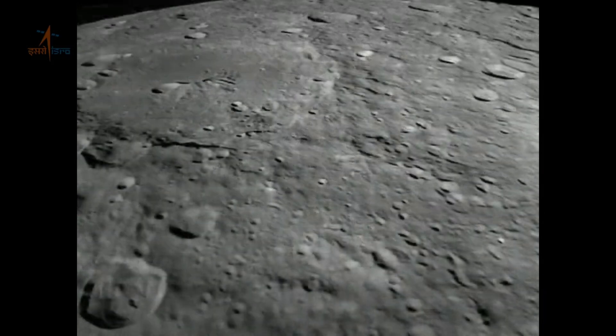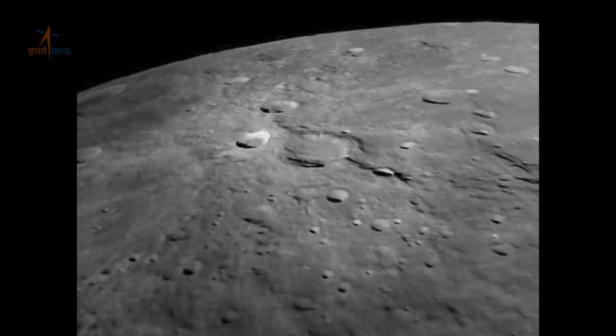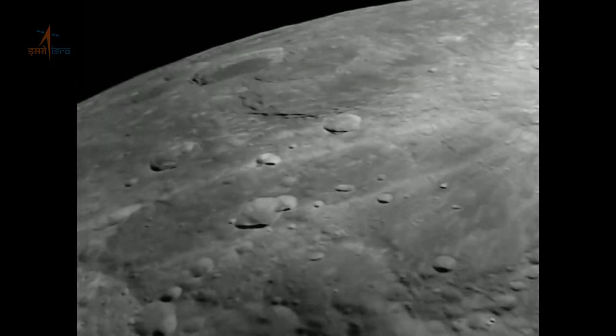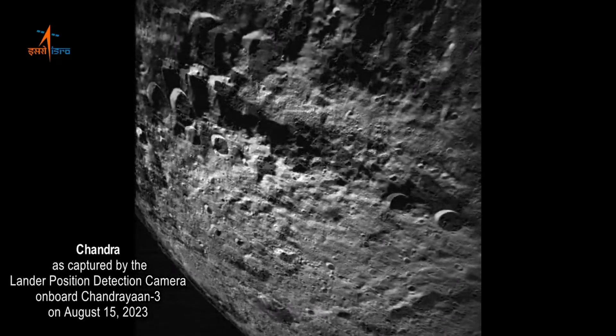Among the many features that have caught our attention are the moon's impact craters. These scars from ancient collisions tell a fascinating story of the moon's history. Scientists are studying these craters to better understand the moon's evolution and its interactions with other celestial bodies.